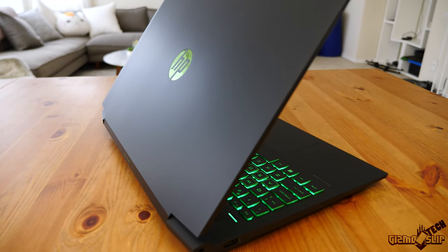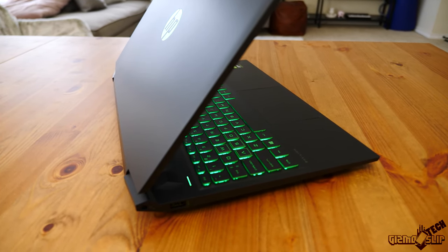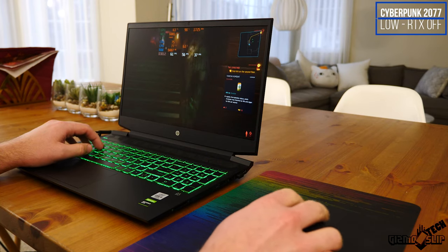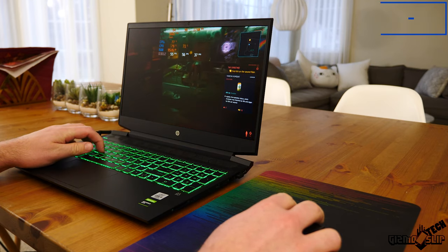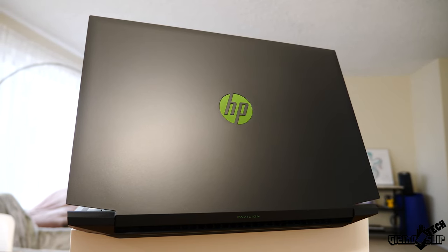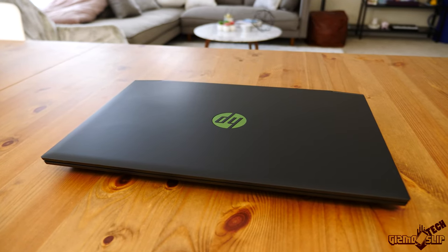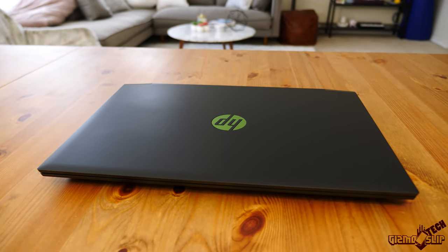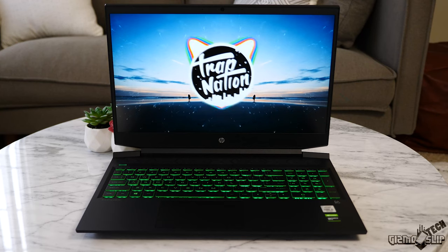HP has designed this laptop for the budget-conscious gamer looking for a moderate to large laptop that's thin, light, and portable. They designed it to pack enough gaming potency to play all modern games while not destroying your wallet. When someone says budget gaming laptop, the most important question is: what are the trade-offs? Yeah, it'll save you $500 compared to an Acer Predator Helios 300, but can it still play games really well, or do you just sacrifice too much performance? That's the question we'll be trying to answer today.